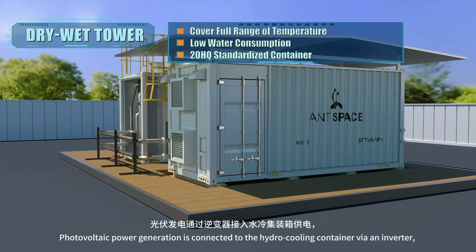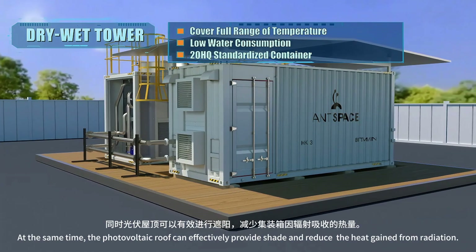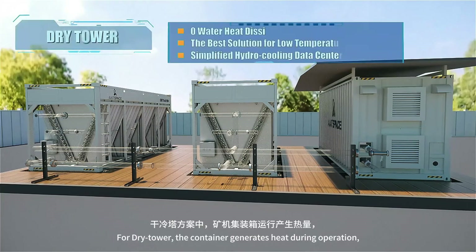A photovoltaic roof is installed on top of the hydro cooling container. Photovoltaic power generation is connected to the container via an inverter, enhancing energy utilization efficiency. At the same time, the photovoltaic roof can effectively provide shade and reduce the heat gained from radiation.